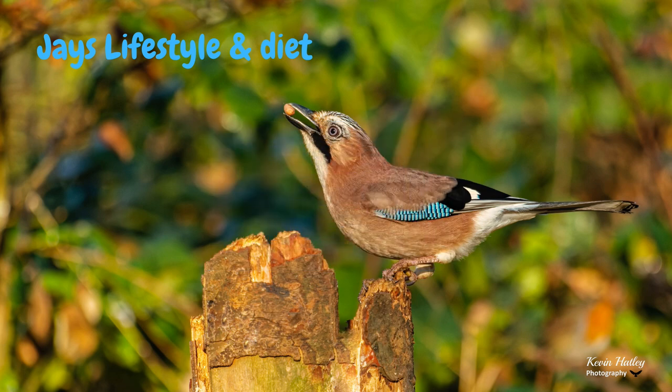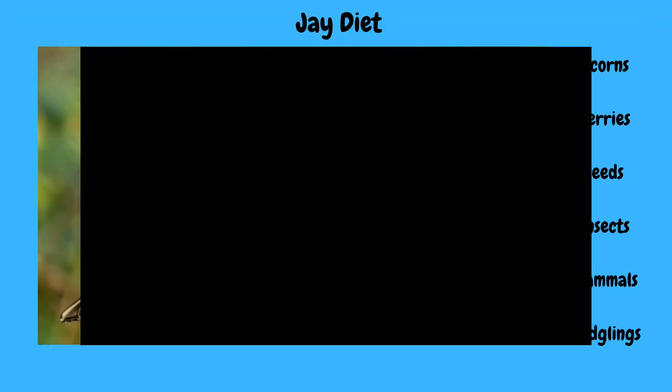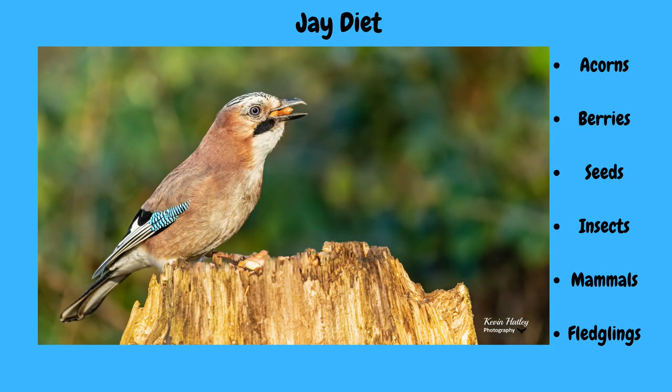When we look at the jay's lifestyle, jays often form long-term bonds with their partners. The breeding season normally starts around late April, and the nest itself is built by both birds. Jays normally have only one brood a year and they'll lay between five and six eggs. Once the chicks hatch, both parents will look after them until they fledge. When we look at the diet of jays, it's pretty much a varied diet — everything from acorns, berries, seeds, and insects. They will take small mammals if they can get them, but they are notorious for raiding birds' nests and taking eggs and fledglings, especially when they are feeding their own young.